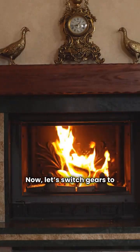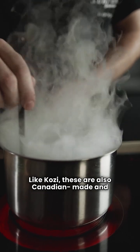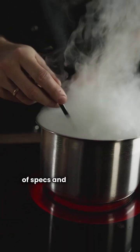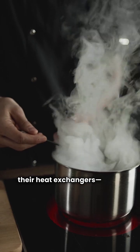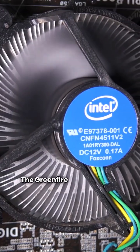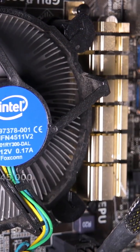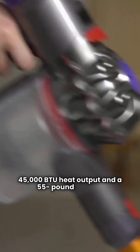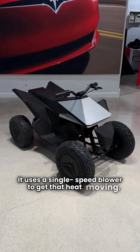Now let's switch gears to Regency. Like Cozy, these are also Canadian made and dealer required, but they offer a different range of specs and a significantly longer warranty on their heat exchangers, rated for a lifetime. The Greenfire GF 55 is a solid performer with a 45,000 BTU heat output and a 55 pound hopper. It uses a single speed blower to get that heat moving.